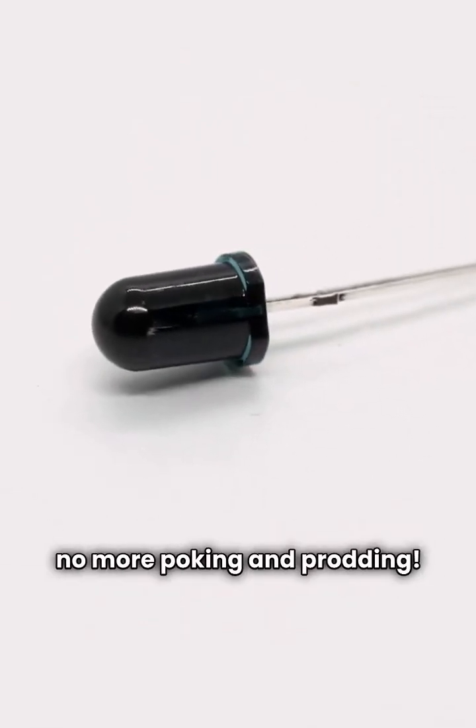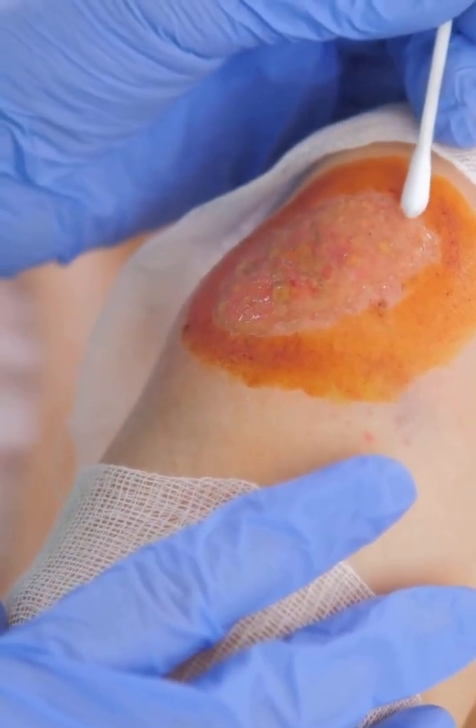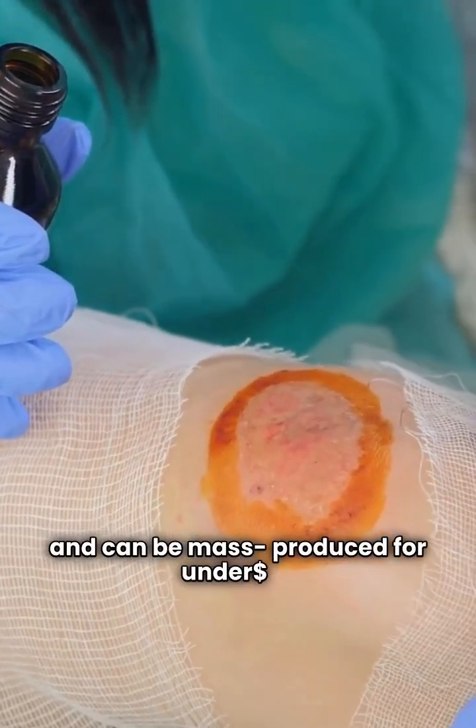No more poking and prodding, less risk of infection, and way more comfort for patients. It's reusable and made from biocompatible materials — safer for you and the planet. Unlike disposable bandages, this one is built to last and can be mass-produced for under $5.